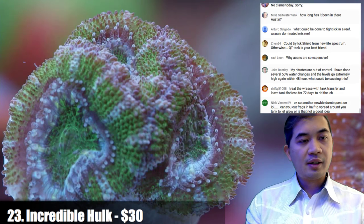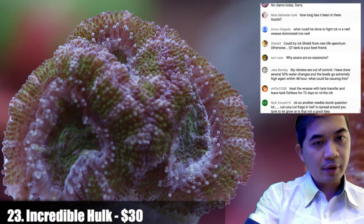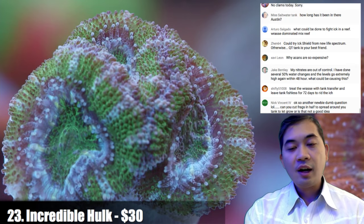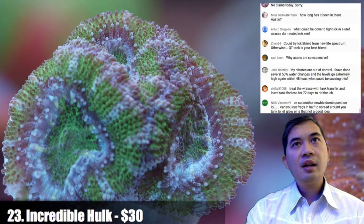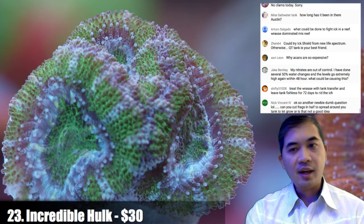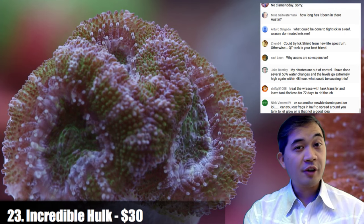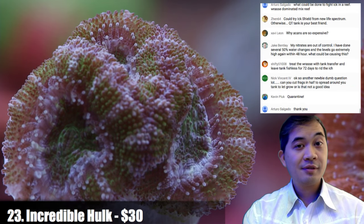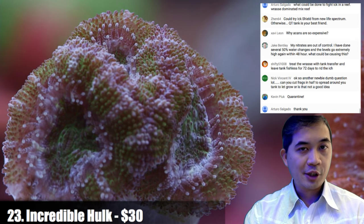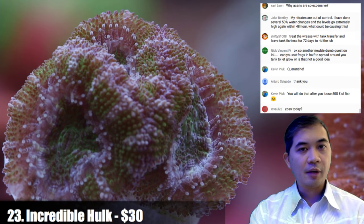Number twenty-three — on acan pricing — acans come in expensive. Nice colonies commonly cost triple digits at wholesale, and a really nice large one can be over a thousand dollars wholesale. A lot of them come from Australia, and pretty much anything from Australia versus Indonesia is going to have a higher price tag. That's one of the most expensive aspects of the coral trade.